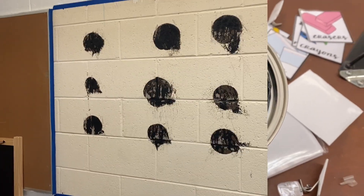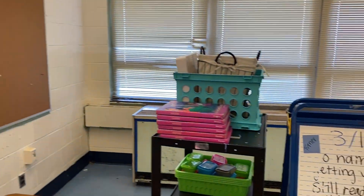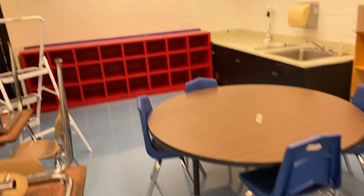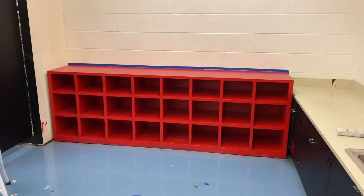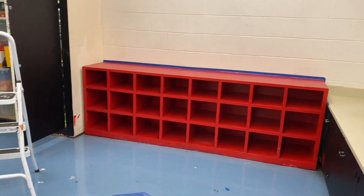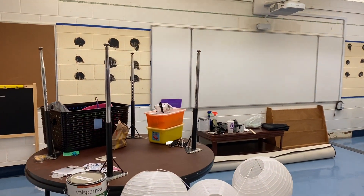Alright guys, I've taped up my walls and around the air conditioner over there and over here. Somebody's at my door, but I'm getting ready to paint.